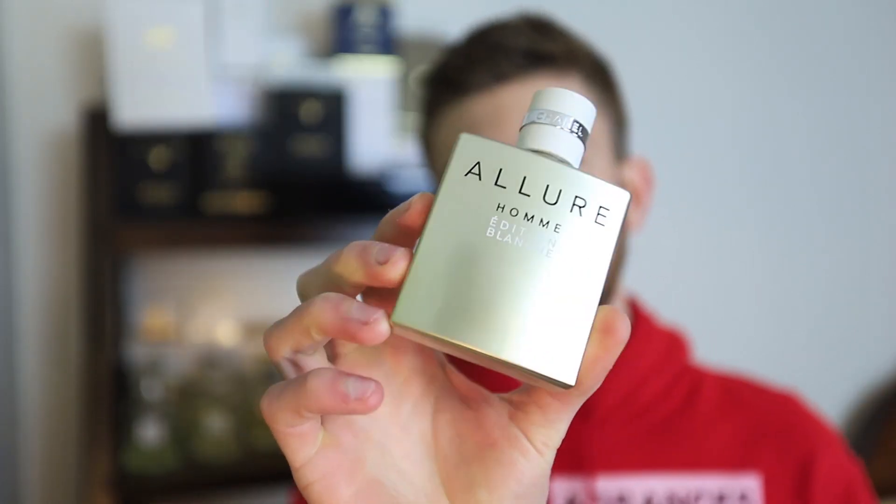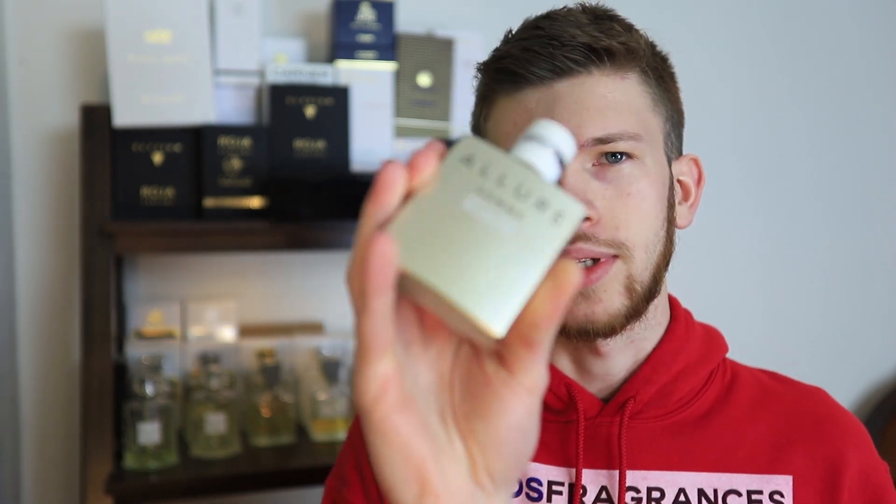I also just want to mention that I have the Eau de Parfum version here. There's an Eau de Toilette which has a slightly different note breakdown. People often prefer the Eau de Toilette — that one came out first in 2008, I believe. People do often search for that one. This one though is the Eau de Parfum, so that's what I'm going to be talking about today.